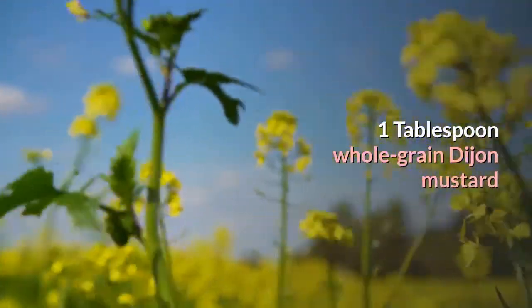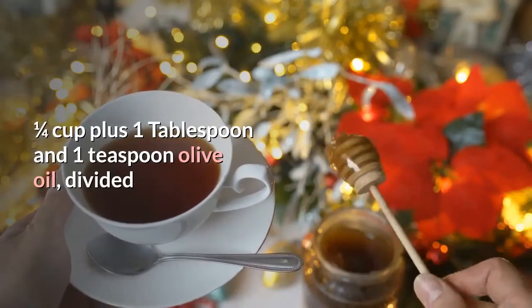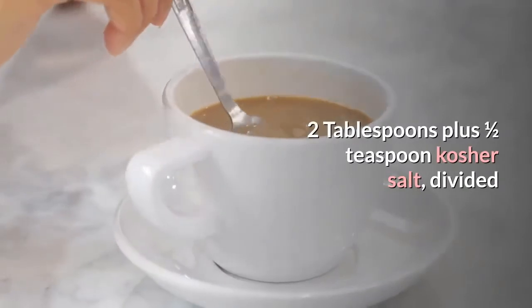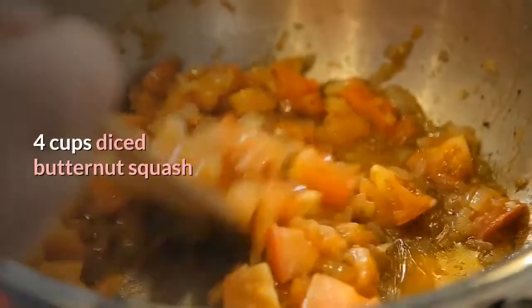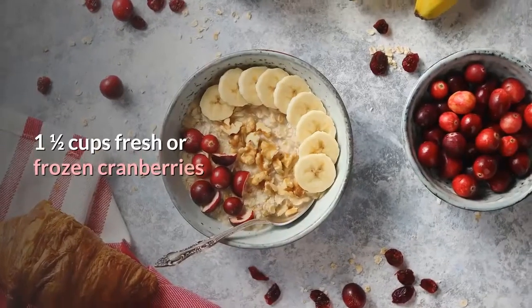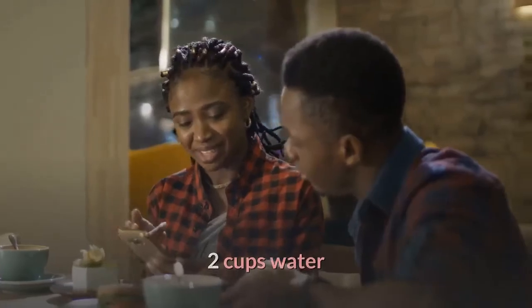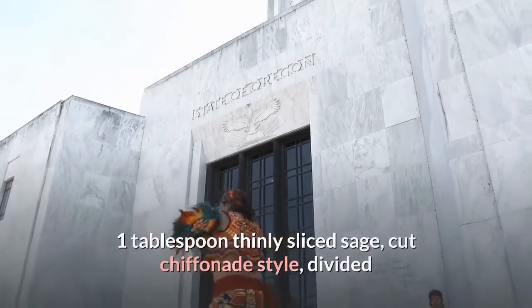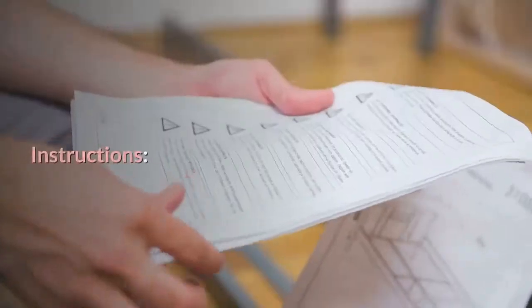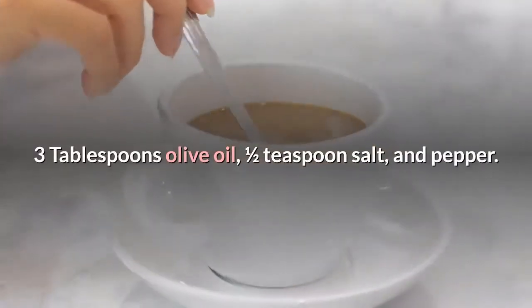Quinoa Salad ingredients: 1/4 cup apple cider, 1 tablespoon whole grain Dijon mustard, 1 tablespoon apple cider vinegar, 1/4 cup plus 1 tablespoon and 1 teaspoon olive oil divided, 2 tablespoons plus 1/2 teaspoon kosher salt divided, freshly ground pepper to taste, cooking spray, 4 cups diced butternut squash, 1.5 cups fresh or frozen cranberries, 1.5 cups chopped shallots, 1 teaspoon maple syrup, 1 cup uncooked white quinoa, 2 cups water, 1.5 teaspoons lemon zest, 1 tablespoon thinly sliced sage (chiffonade), 2 tablespoons toasted pecans chopped. Vinaigrette: whisk together apple cider, mustard, apple cider vinegar, 3 tablespoons olive oil, 1/2 teaspoon salt, and pepper; set aside.